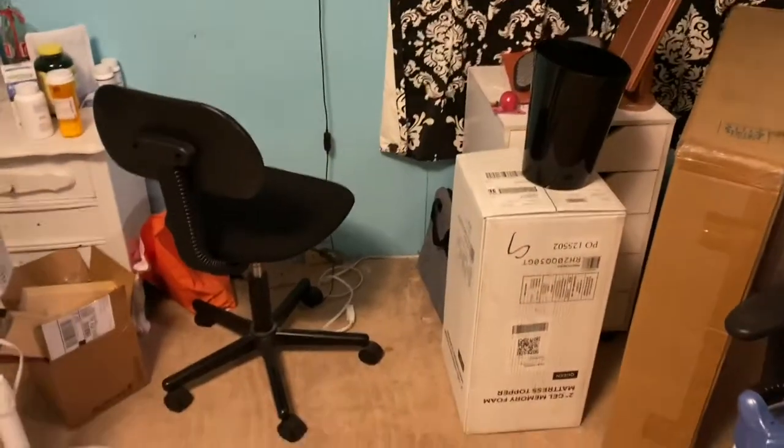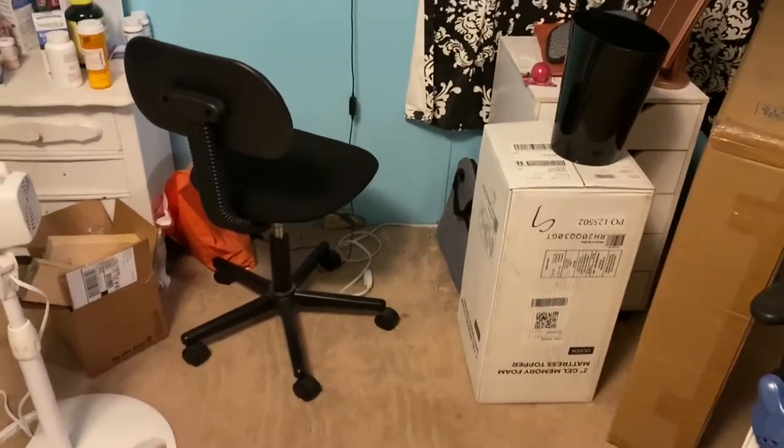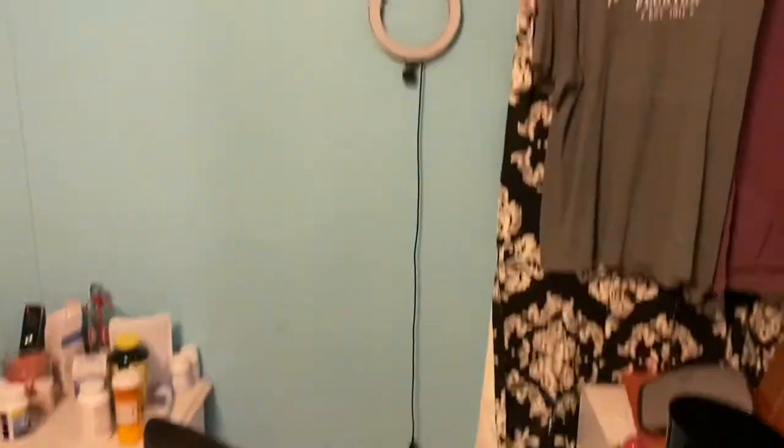I've already sold my vanity that I had, which I've done a makeup collection with, so I will show you what everything looks like right now. Then I'll show you the desk and all that when I get it, and I'll show you the process of what I'm trying to do. I'm going to flip you around and show you what I have currently. This is where my vanity was and this is the chair I had.